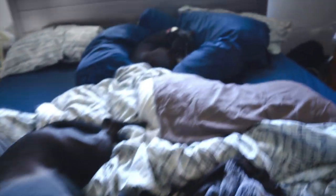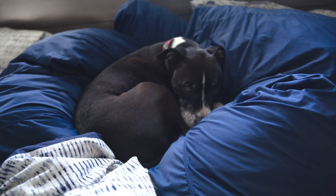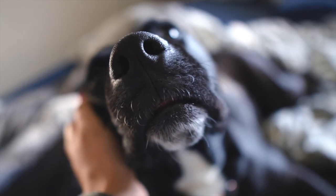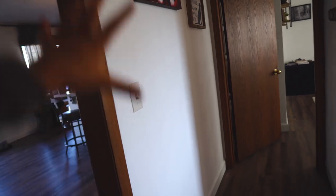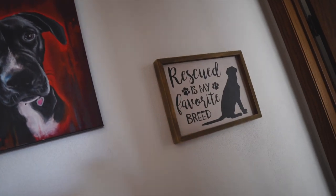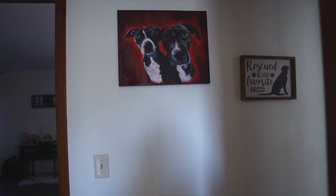Oh my gosh, look at this angel — he dug himself a little hole! Tux, you are so cute. He literally messed up this whole bed just to make that little nook. Anyway, when you walk out here, this is the gallery wall I was talking about making into a Tux and Bailey wall. I already have this picture a tattoo artist painted for me from South Florida, and this 'Rescued is my favorite breed' sign from Hobby Lobby. This wall is big enough to do a gallery wall and I'm really excited about it.